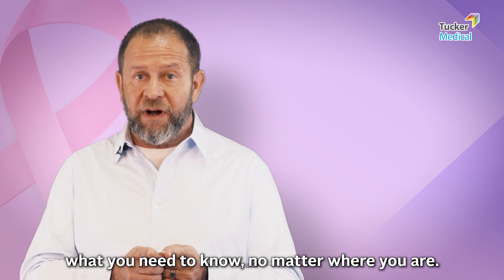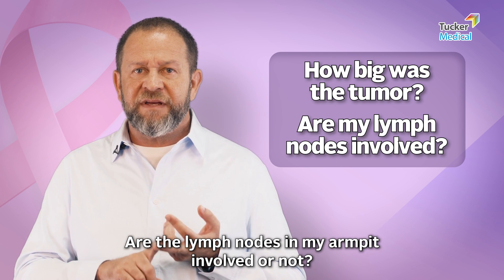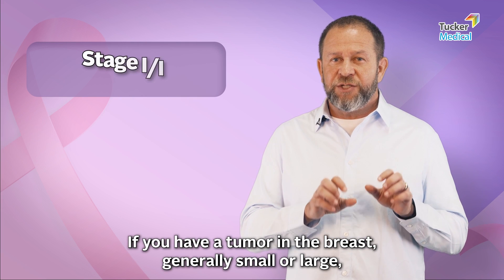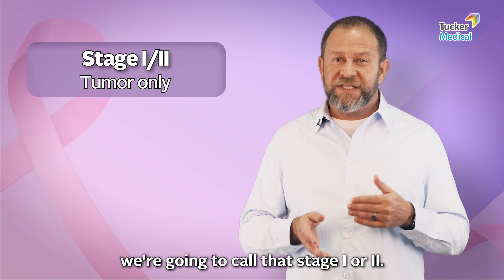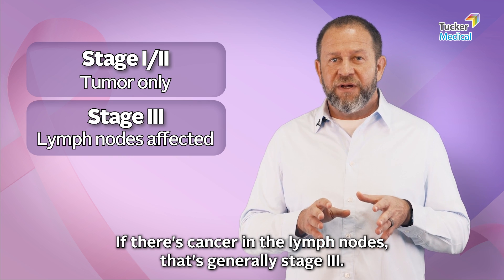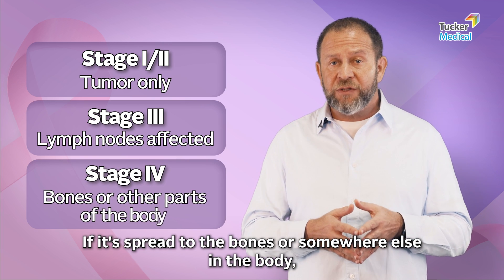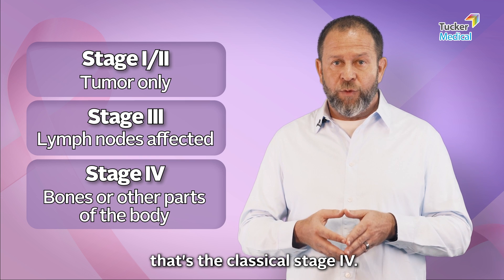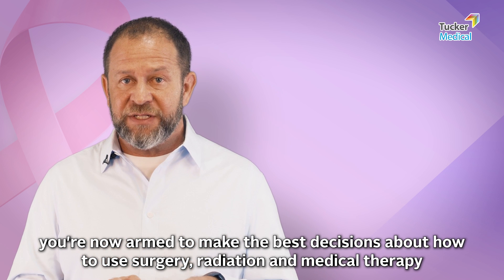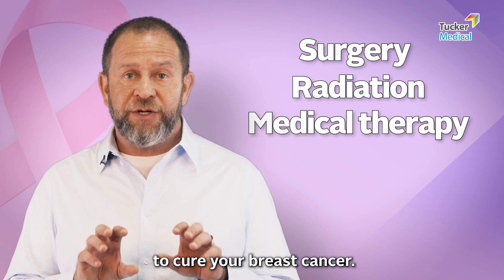In summary, what you need to know no matter where you are: how big is the tumor in the breast? Are the lymph nodes in my armpit involved? If it has spread to the lymph nodes, that's generally stage three — we often call it regional involvement. If it's spread to the bones or somewhere else in the body, that's the classical stage four. With that information, you're now armed to make the best decisions about how to use surgery, radiation, and medical therapy to cure your breast cancer.